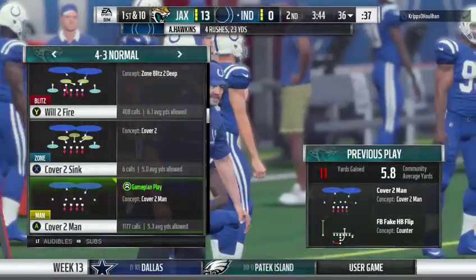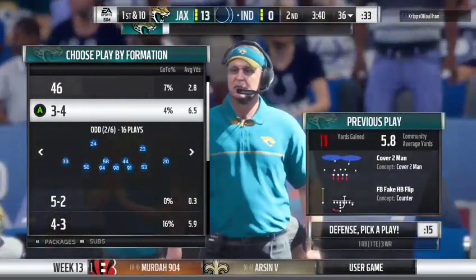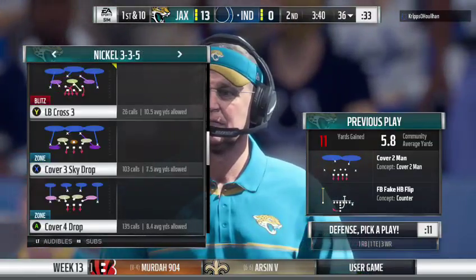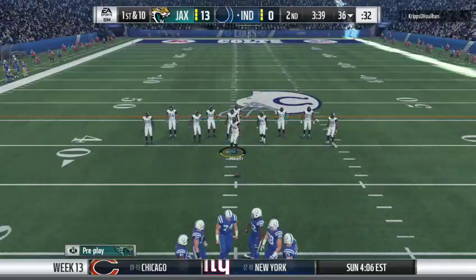They're able to get this one across the 35. A gain of 11 that time and a Colts first down. I'm okay with the call there — I actually like it. I know they're down a couple of scores, but the running game worked in that situation. I would continue to go in that direction.